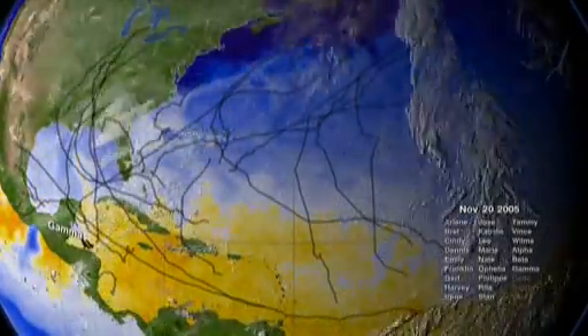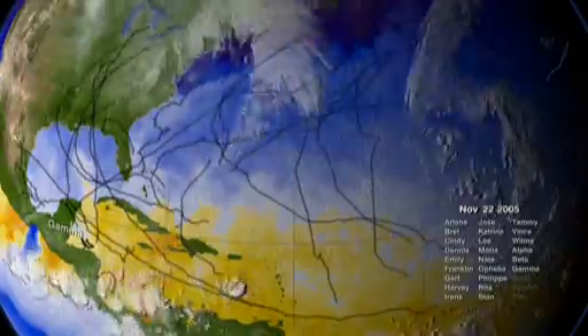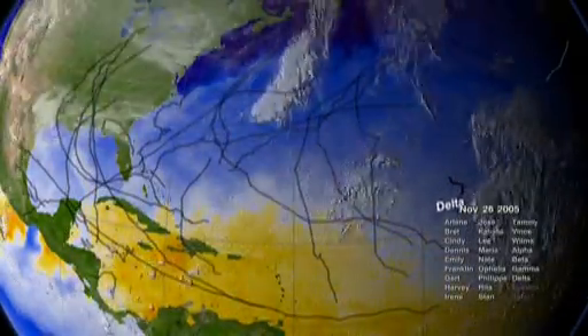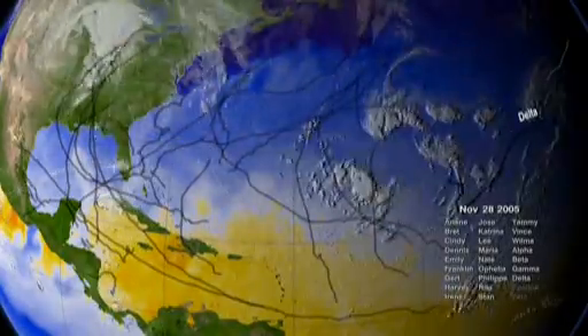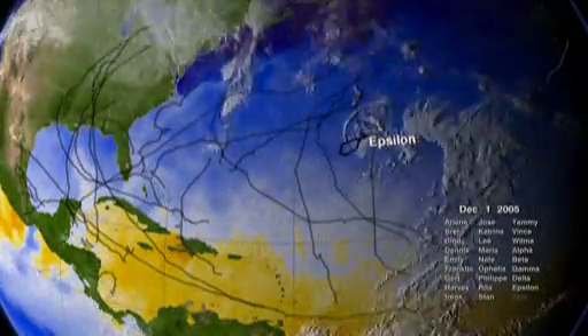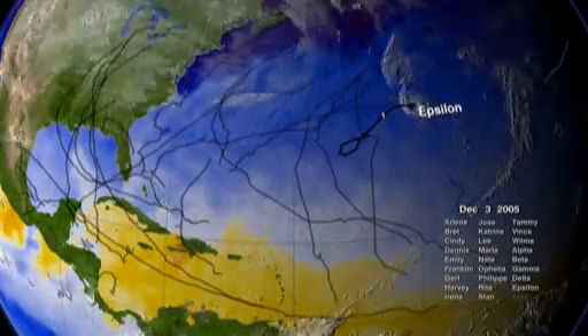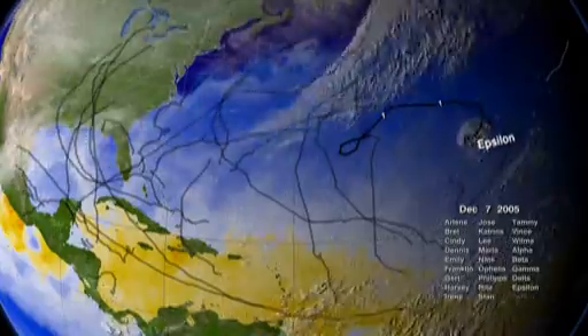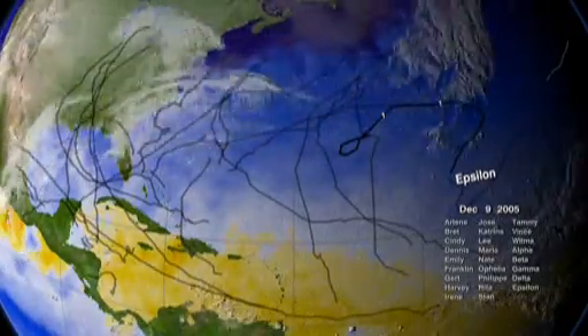This visualization shows some of the actual data that NASA and NOAA satellites measured this season — data used to predict the paths and intensities of hurricanes. Satellite data play a vital role in helping us understand the land, ocean, and atmosphere systems that have such dramatic effects on our lives.